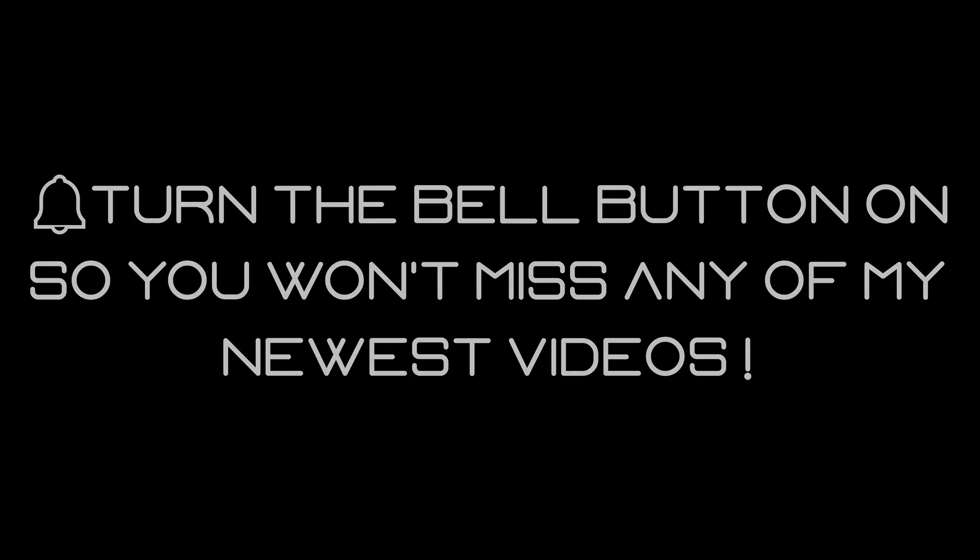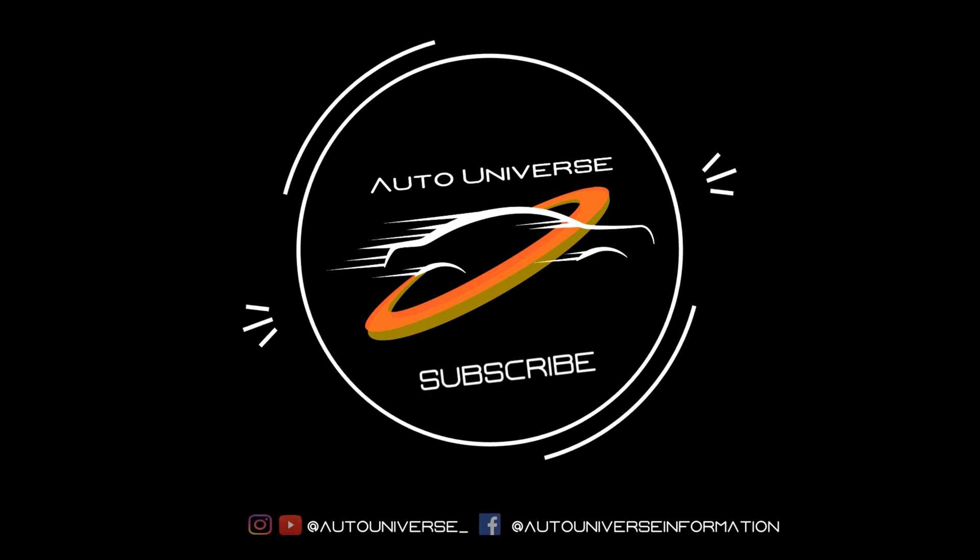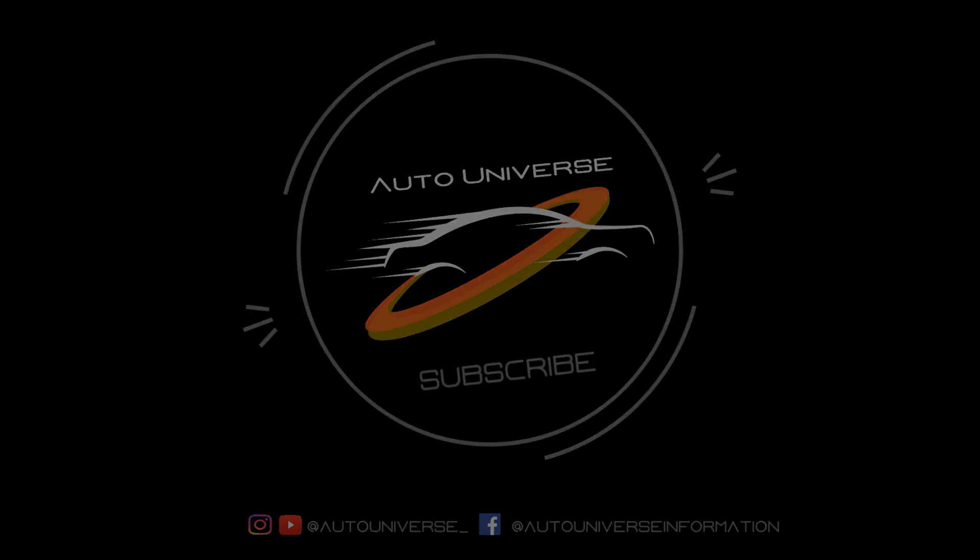Thanks for watching! Make sure to subscribe and stay tuned for another exciting video!